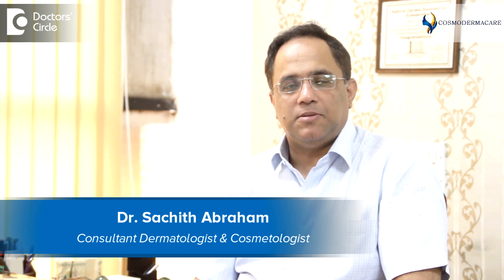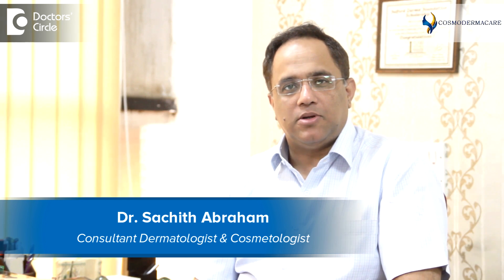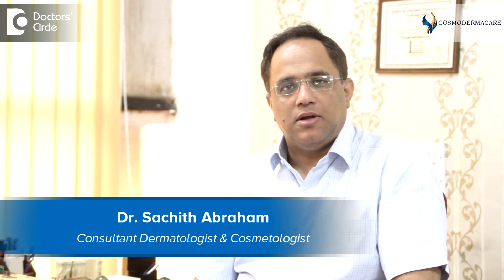Hello, I am Dr. Sachith Abram, Consultant in Dermatology and Cosmetology, practicing in Bangalore at Cosmoderma Care in Koramangala.